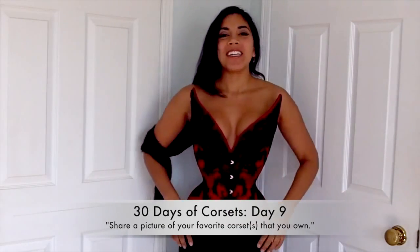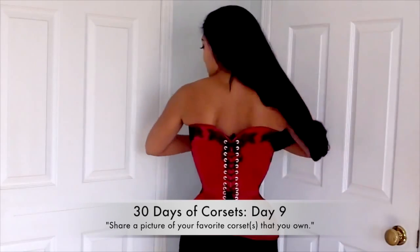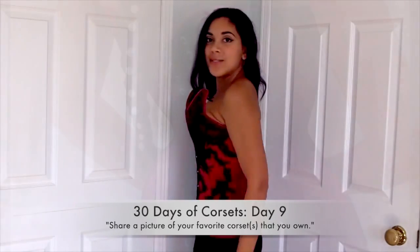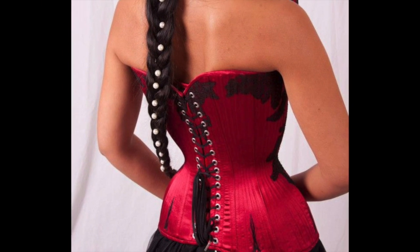Hi everyone, 30 Days of Corsets day nine. Today's prompt says to post a picture of your favorite corset that you own. And of course, since this is on YouTube, I'm going to do one better and post some clips from old videos.